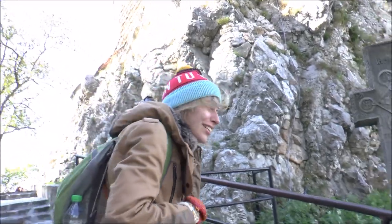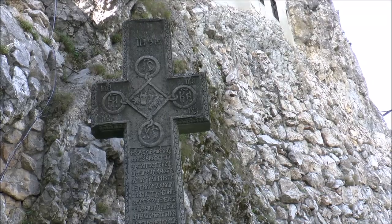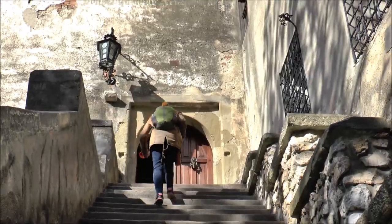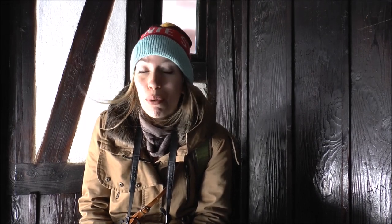This is officially one of the windiest places I have ever experienced. The castle sits on a really rocky cliff, so you get the wind coming in every direction possible and it is pretty crazy. We're just hiding out in this little nook for now.